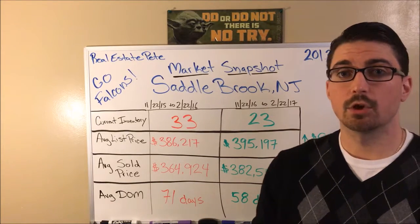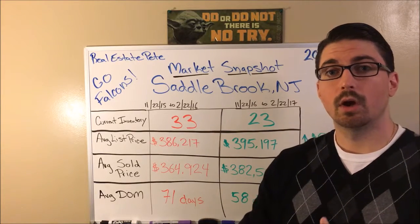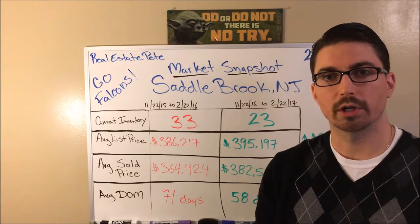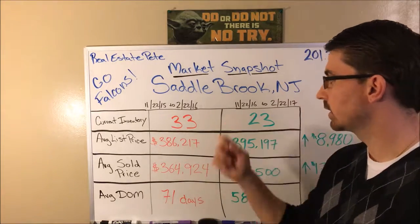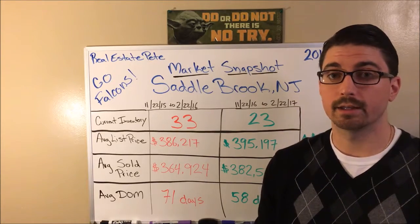So what does this all mean? Inventory is low right now. All the buyers who are looking to buy are looking at your home as soon as it hits the market, coming out and putting in offers — a lot of times above asking — and getting your home sold in less than two months.